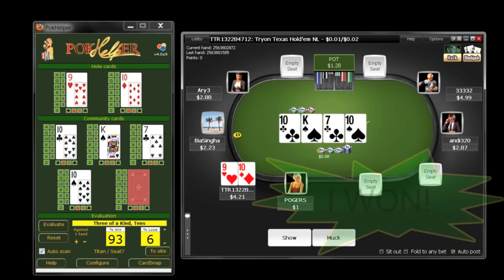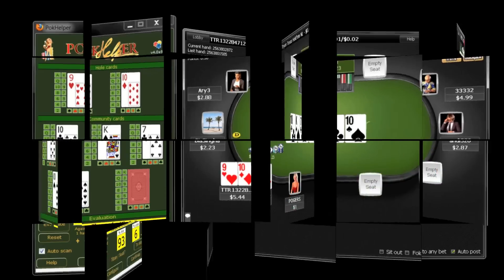And just like that, Poke Helper has helped me win this hand. Poke Helper — the tool that helps you learn, play and win online poker.